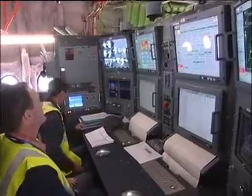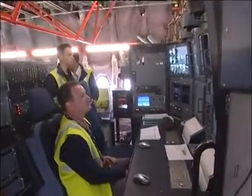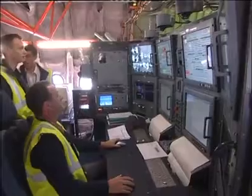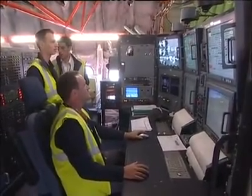Here you have the flight test engineer station, where two flight test engineers are seated. During the test flights, the flight test engineers write the flight orders and give to the crew in the cockpit what maneuvers they have to perform in order to conduct the planned tests.